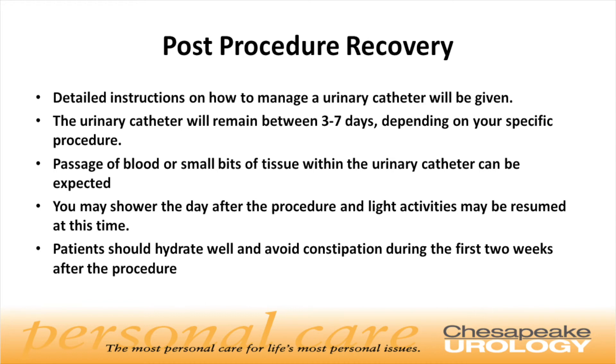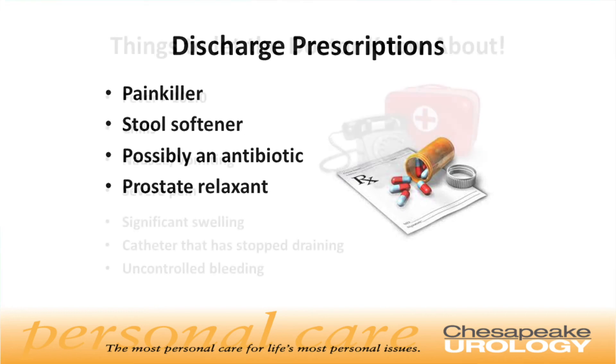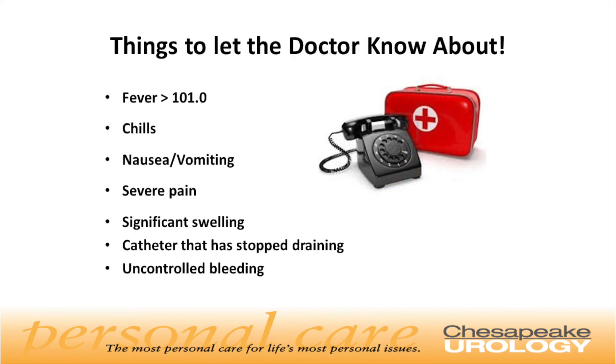Passage of blood or small bits of tissue within or around the urinary catheter can be expected. You may shower the day after the procedure and light activities may be resumed at this time. Patients should hydrate well and avoid constipation during the first two weeks after the procedure. When you are discharged, your physician may prescribe a painkiller, an antibiotic, a stool softener, and a prostate relaxant medication. Please inform your doctor if any of the following were to occur after your procedure: fever greater than 101 degrees, persistent chills, persistent nausea and/or vomiting, severe swelling or bleeding, or if the urinary catheter has stopped draining over an extended period of time.